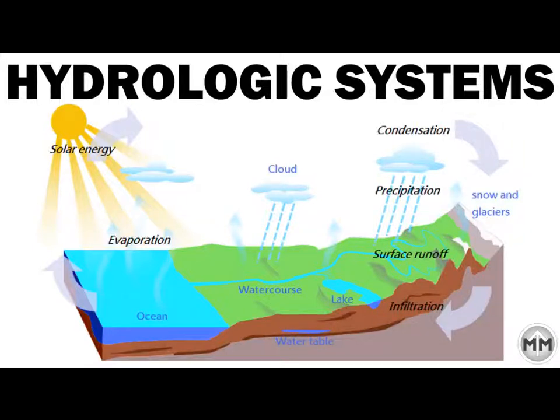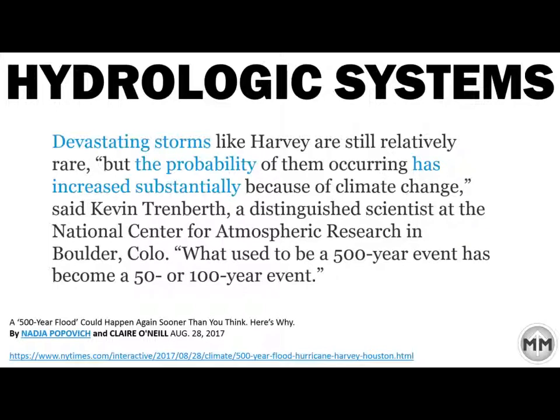This is what I find interesting — hydrologic systems. This comes from Nadia Popovich and Claire O'Neill in the New York Times. It says devastating storms like Harvey's are still relatively rare, but the probability of them has increased substantially. What used to be a 500-year event has become a 50 or 100-year event. We're getting more floods more frequently, and it's something that will need civil engineers to figure out how to make our systems more stable and better adapted for floods — and that will produce jobs over your career as an engineer.